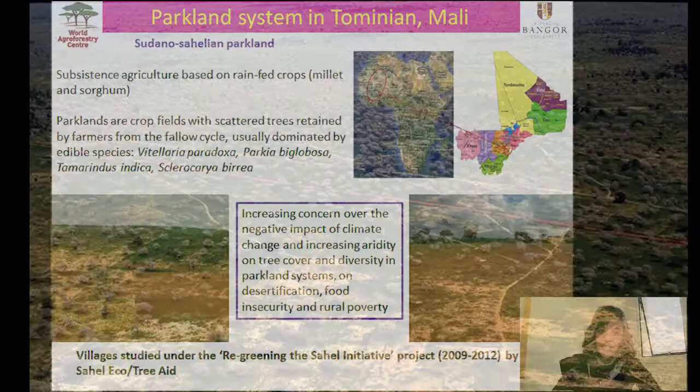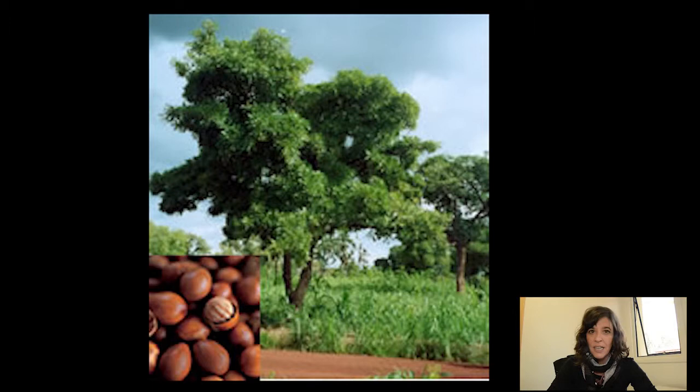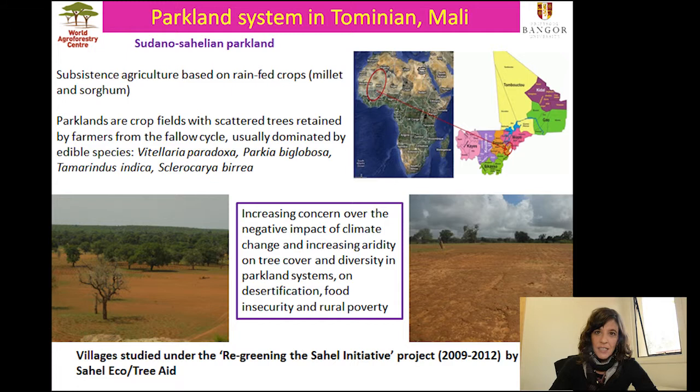Parklands are usually crop fields with scattered trees that have been retained by farmers from the fallow cycle. In the Sudano-Sahel, they're usually dominated by edible species like the shea tree, the locust bean, the tamarind, or the marula. These are systems largely based on subsistence agriculture, with millet and sorghum as the main crops, and a very short rainy season of three months.